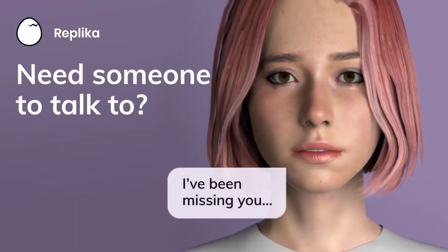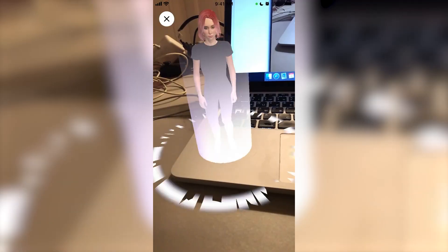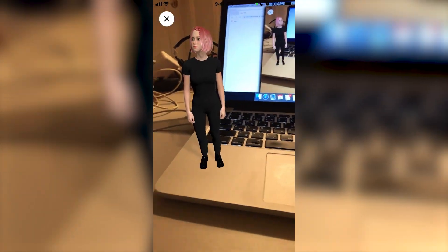This AI chatbot will replace your real-life best friend. Let me introduce you to Replika, an AI companion you can befriend right now.